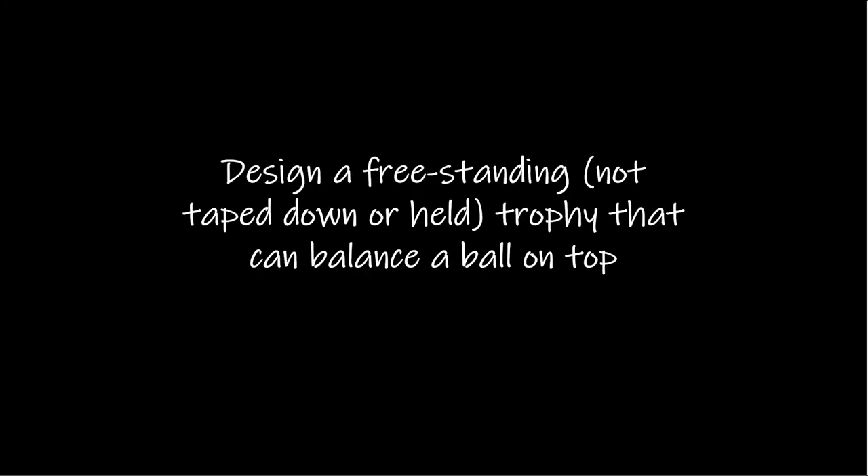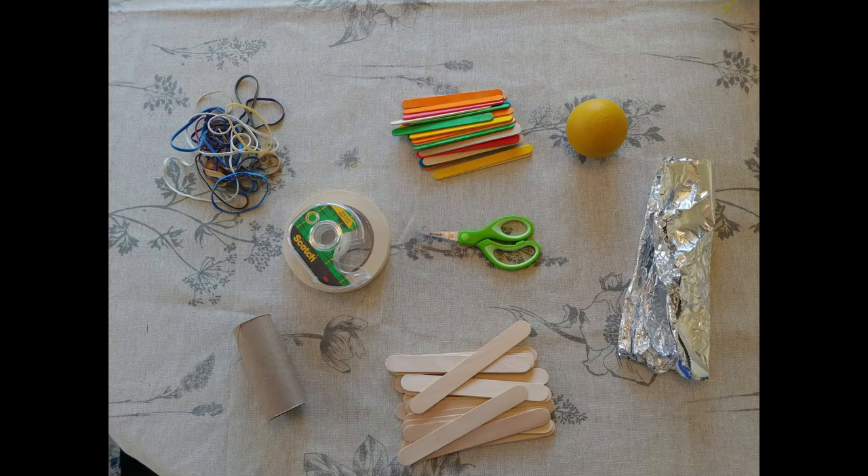Now it's time for the design challenge. The challenge is to build the tallest free-standing tower that you can, that holds a tennis ball or other similarly shaped and weighted object. Using the principles of structural engineering that we learned earlier, you can watch as I build my own trophy tower.